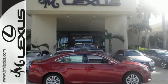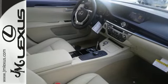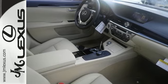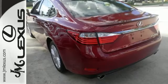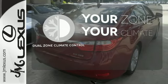Everything from the color multi-information display to the smart access and dual-zone climate control is in place to give you a luxuriously thrilling ride. It's too hot. It's too cold. Not anymore with dual-zone climate control.